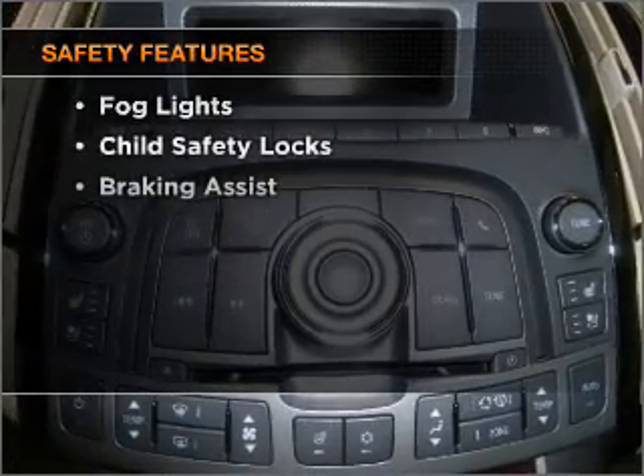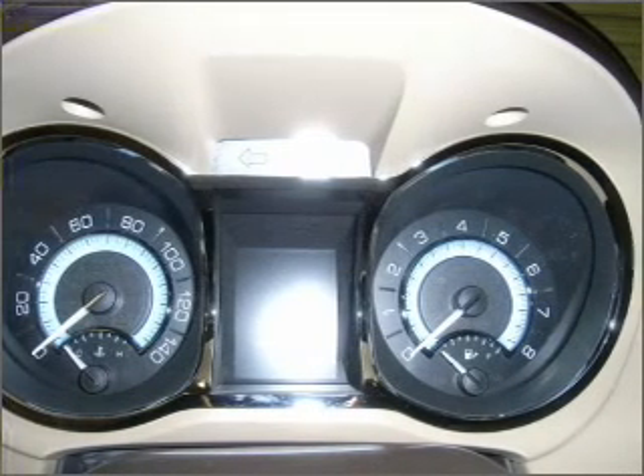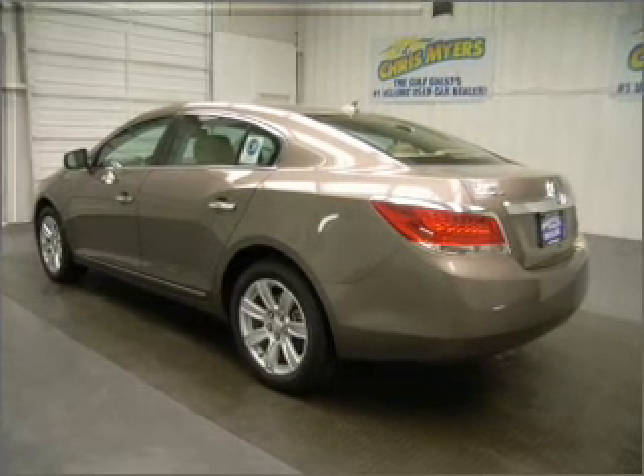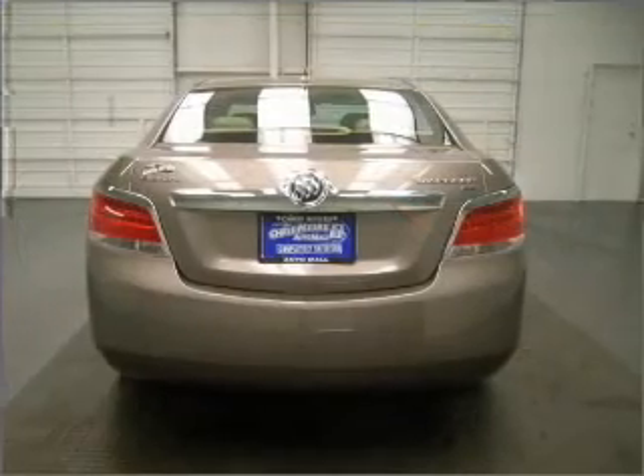If safety is a high priority, rest assured knowing these top safety components are included: front ventilated disc brakes, passenger airbag, side airbag, curtain head airbags, stability control, and daytime running lights. Call today to schedule a test drive.